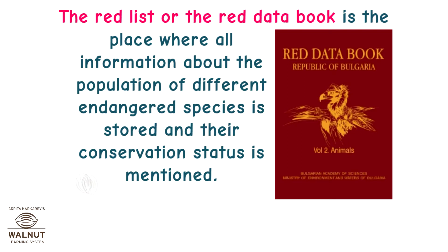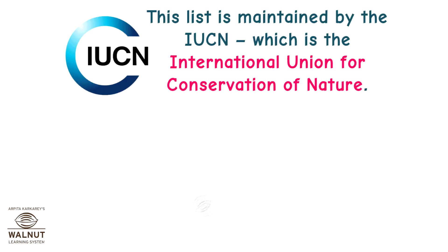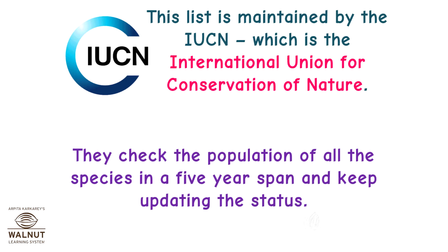The Red Data Book is the place where all information about the population of different endangered species is stored and their conservation status is mentioned. It is also called the Red List. This list is maintained by the IUCN, which is the International Union for Conservation of Nature. They check the population of all the species in a five-year span and keep updating the status.